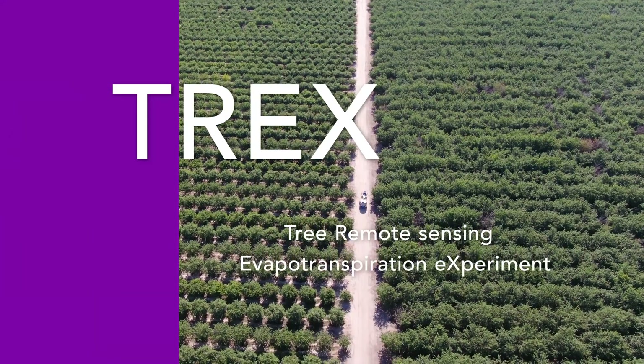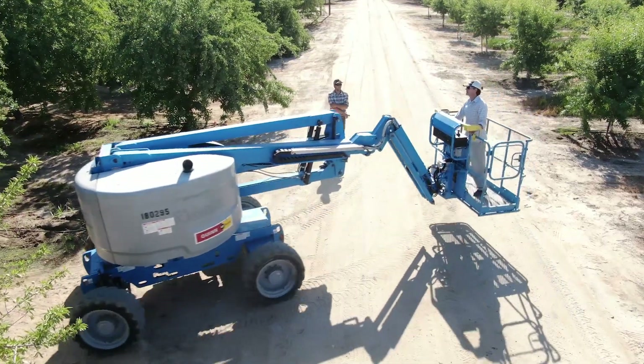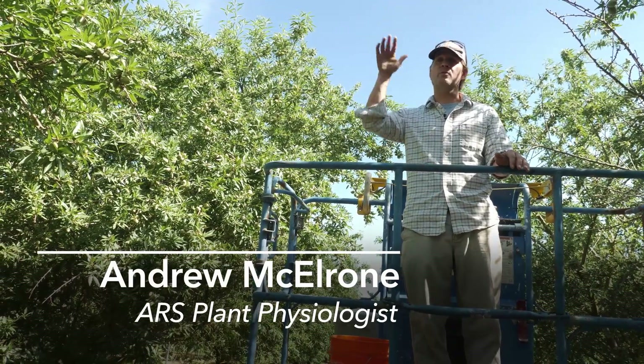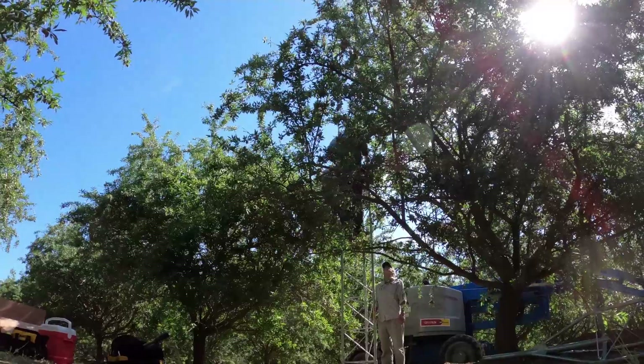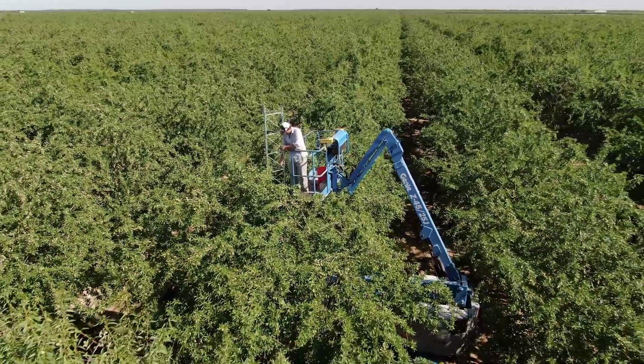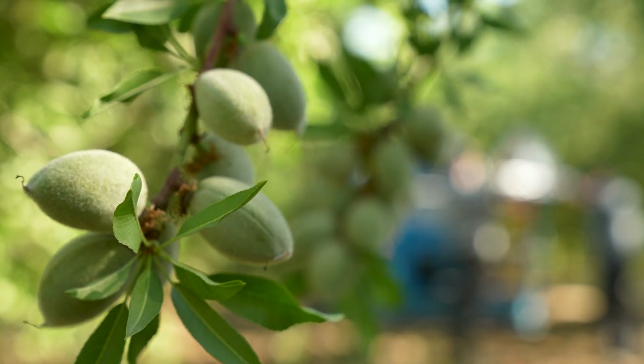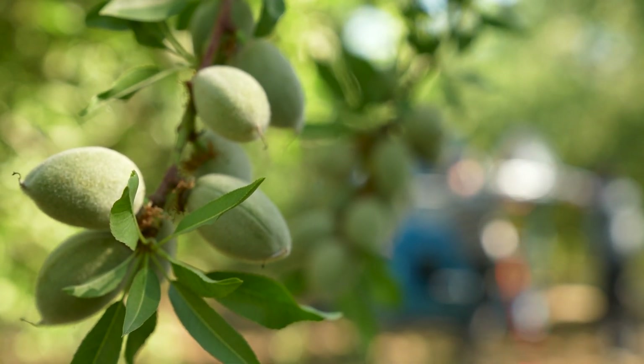I'm a scientist with USDA. I'm a plant physiologist and we're installing a flux tower to measure how much water is coming off of these crop surfaces for comparison with remote sensing applications. We had Grapex for many years where we did this in vineyards, and now we're starting to do it in tree crops in California — starting in almonds and then eventually expanding to other woody perennial tree crops.